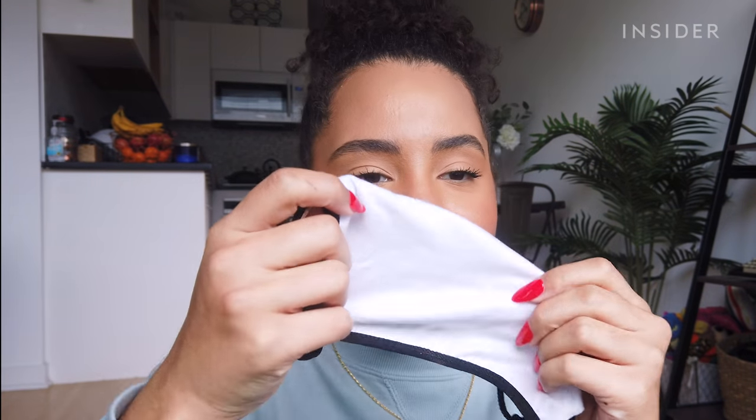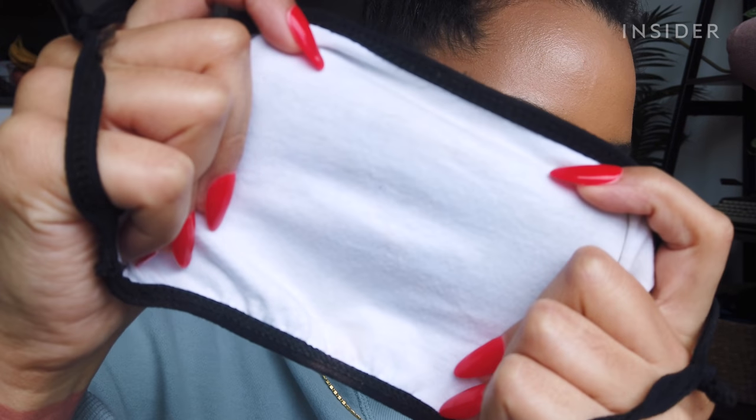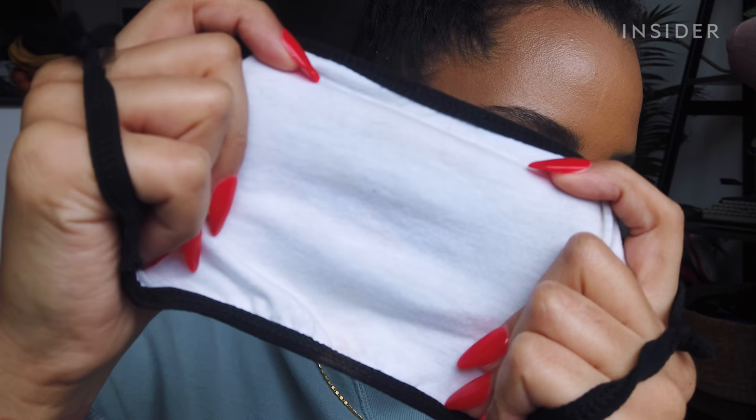Just to see if these are actually mask-proof, we're going to try it with my mask — the inside is white, so let's see if any transfer comes off. There's maybe one tiny red dot that I think is just flaking from inside my mouth, but I don't see any of the lipstick on here.